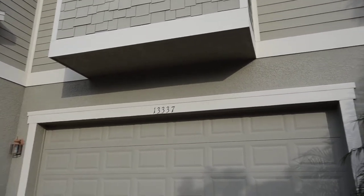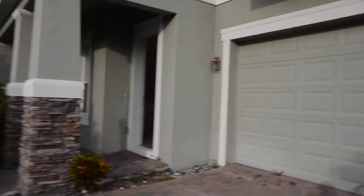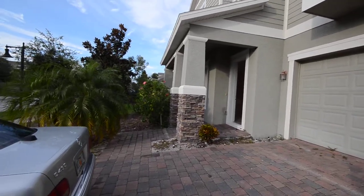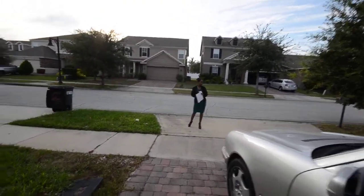Hi, we're going to do a quick walk around of 13337 Hatherton. This is a community that has two security gates. The first one is a manned gate, and the second one is a gate where you get a little transponder to get in.